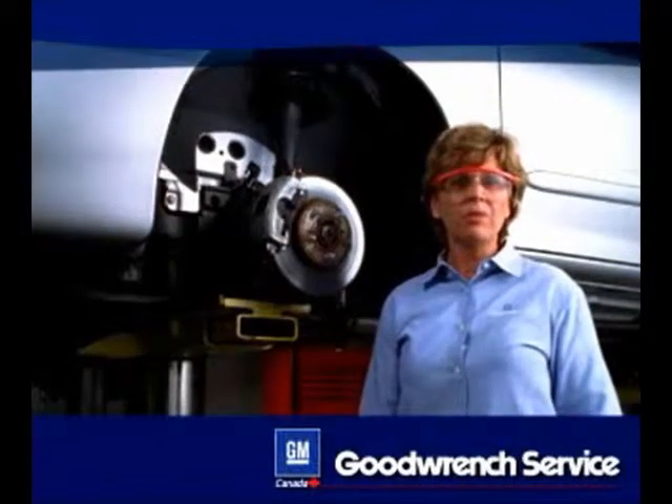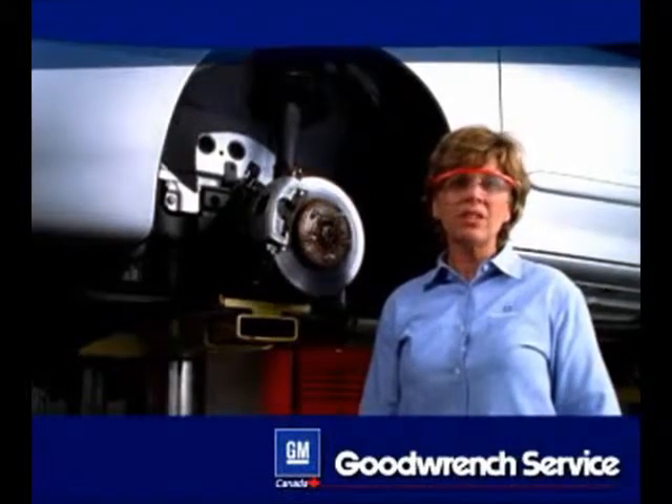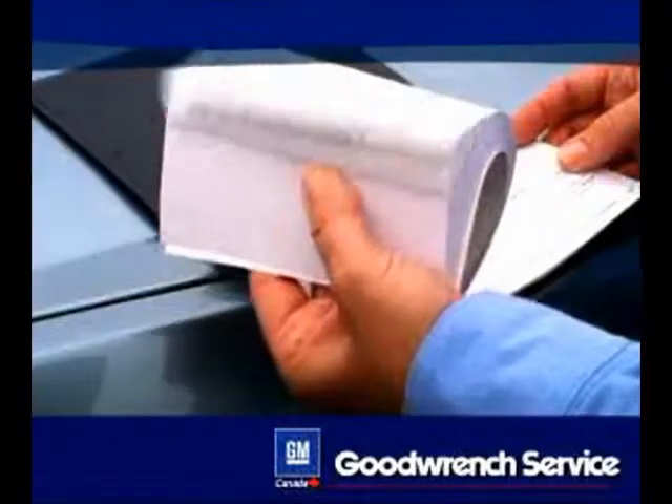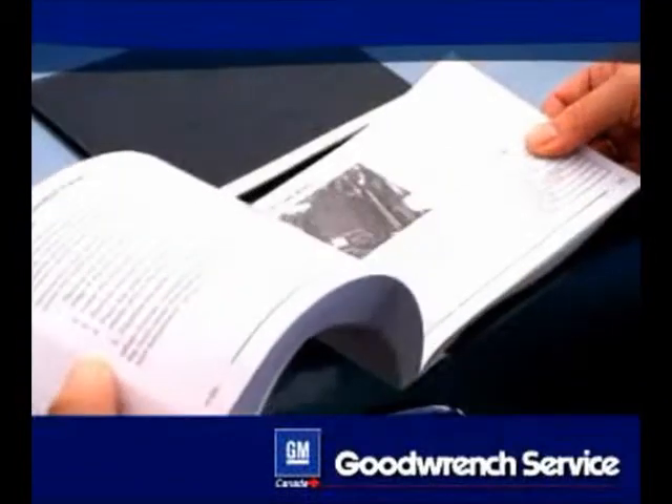There's a tendency to take the proper functioning of these components for granted. But like every other part of this sophisticated machine, there are times when they need your attention. Refer to your owner's manual and maintenance schedule for information about proper maintenance and replacement when necessary.